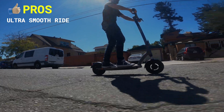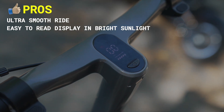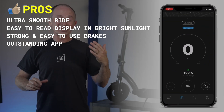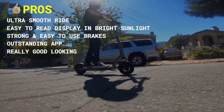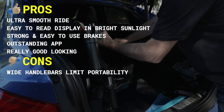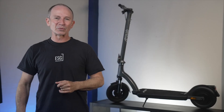Pros include ultra smooth ride, easy-to-read display even in bright sunlight, strong yet easy-to-use brakes, an outstanding app that lets you basically control everything, and it's a really good-looking scooter whether you're riding it or carrying it into the office. Cons include the wider handlebars making it a little harder to fit into the trunk, and it's a little more expensive than the Air Pro, but still a good value considering what you get.